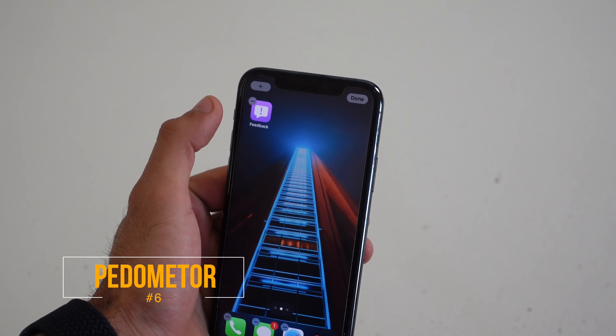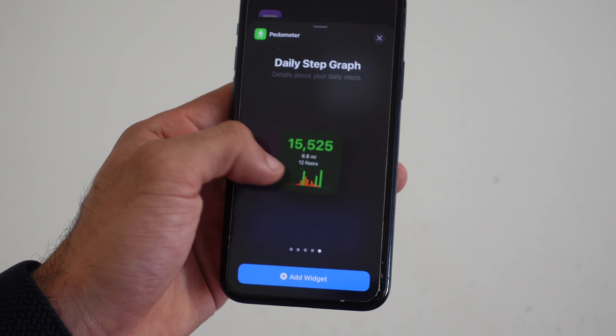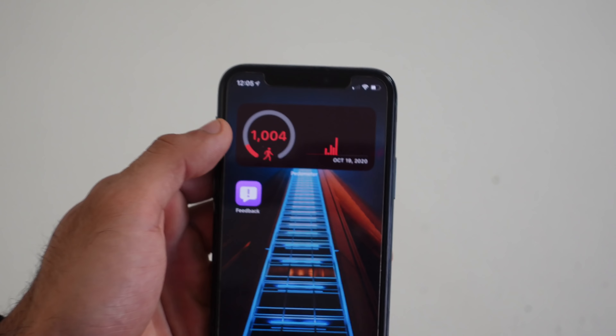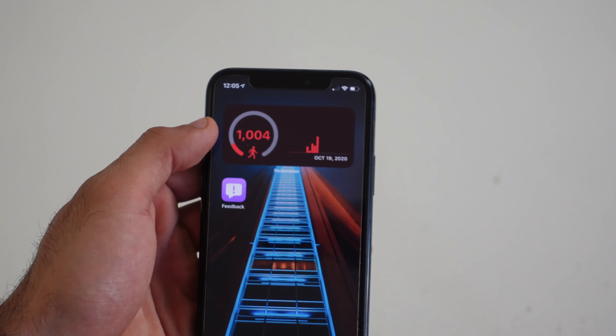If you like a widget that will show you the number of steps you've taken for the day, check out Pedometer++. This app gives you multiple different widget styles to choose from, and depending on your tracking goal, it's going to go from red and turn green as soon as you come closer to your daily goal. So if you like seeing this type of stats, definitely check out this app.